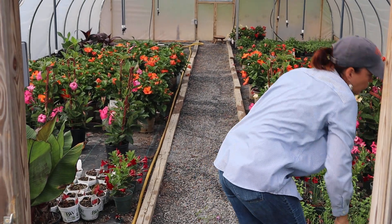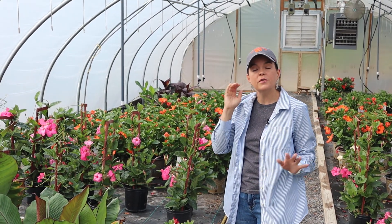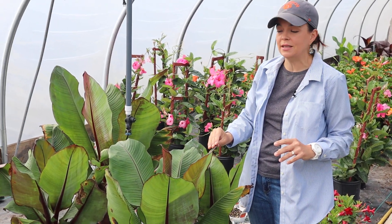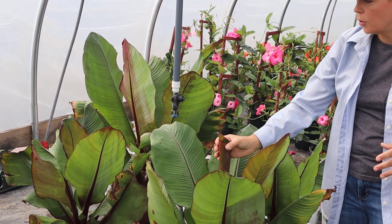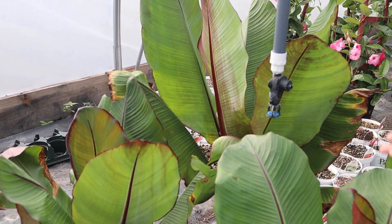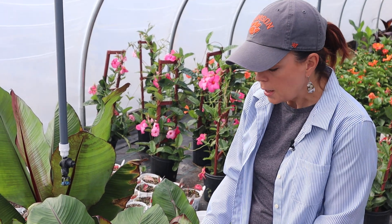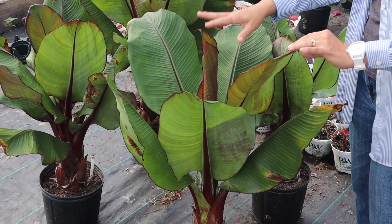Also in the greenhouse are red banana trees — strictly ornamental, they're not going to produce any fruit. These sold like crazy last weekend. They have beautiful green foliage with huge leaves with deep red veining, and the new leaves have a burgundy color to them. You can put them in a very large pot or in the ground — they're really popular around pools. If you see a leaf damaged in shipping, you can cut that off because it will keep producing new leaves throughout the summer.